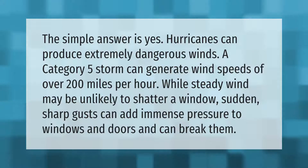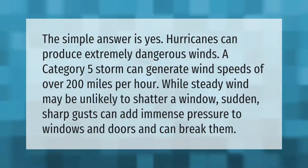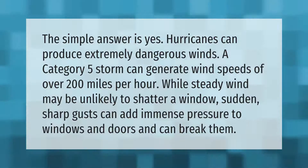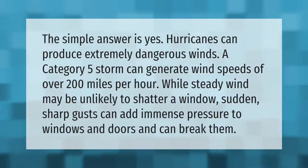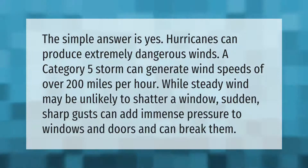The simple answer is yes — hurricanes can produce extremely dangerous winds. A category 5 storm can generate wind speeds of over 200 miles per hour. While steady wind may be unlikely to shatter a window, sudden sharp gusts can add immense pressure to windows and doors and can break them.